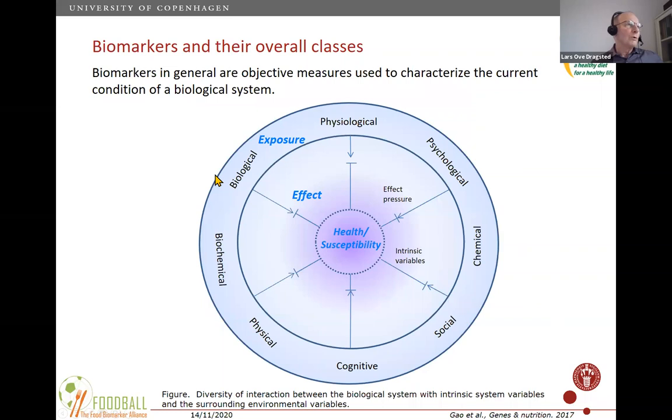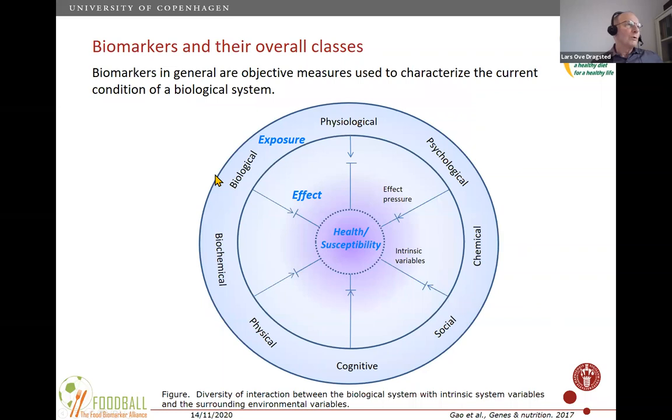To briefly cover the types of biomarkers: you have exposure or intake biomarkers — mainly chemical substances for food intake — but also biomarkers for all kinds of other exposures. You also have states of health or susceptibility that are impacted differently depending on these exposures, affecting health and response differently.